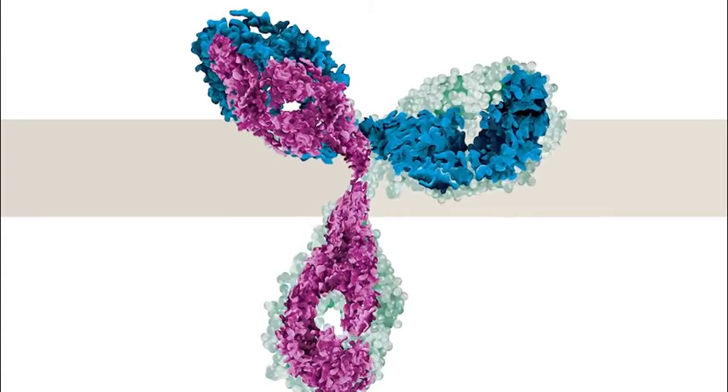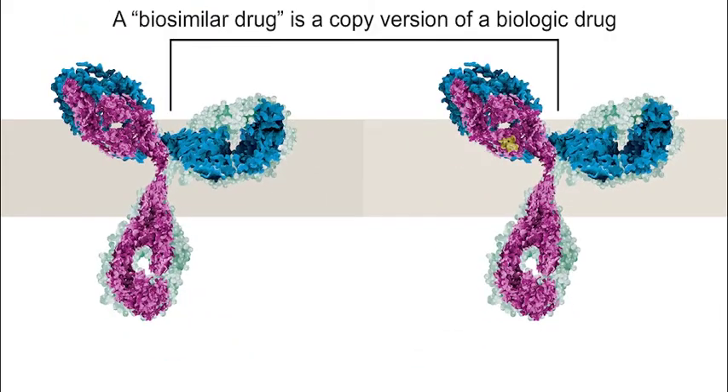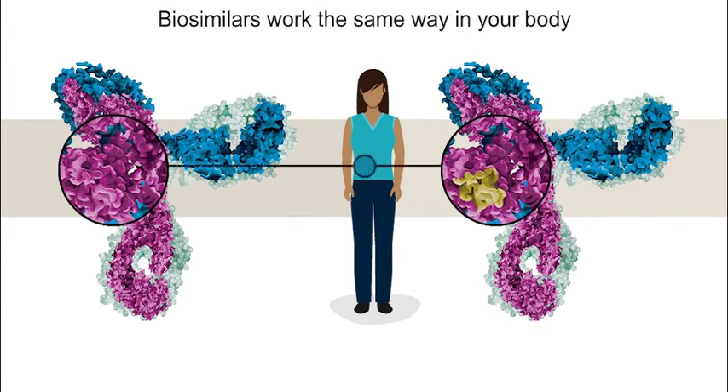So now that we know what biologic drugs are, what are biosimilars? A biosimilar drug is a copy version of a biologic drug. It is given at the same dose for the same purpose and works in the same way as the original biologic drug. But unlike generic drugs, which are exact copies of chemical drugs, biosimilars are not exact copies. They are so similar to the original biologic that biosimilars work the same way in your body. Because biologic drugs are made by or from living organisms, it is impossible to make an exact copy — instead, biosimilars are made to be very similar copies of biologic drugs.